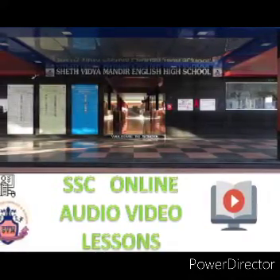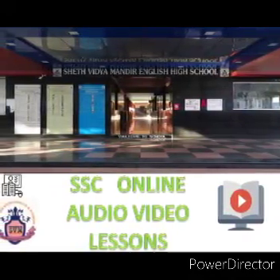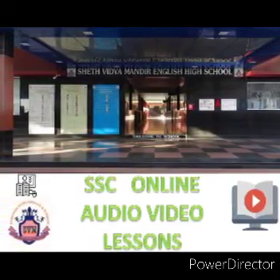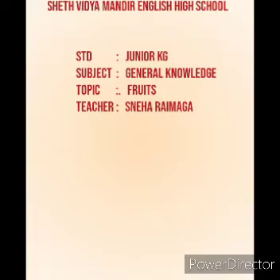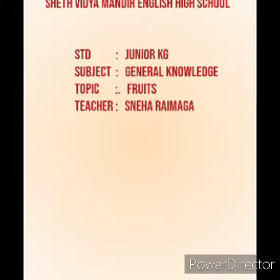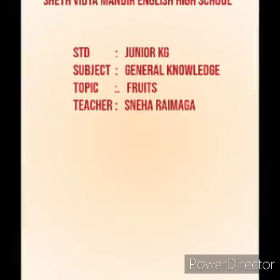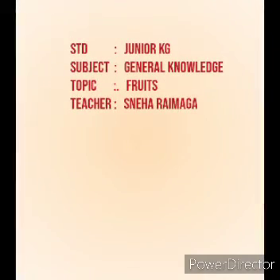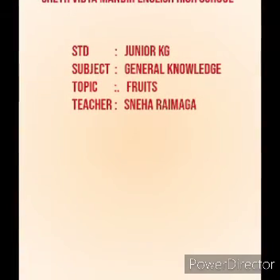This video is initiated by Seth Vidya Mandir English High School. My name is Sneha Raimaga. This video is for Junior KG students. Subject: General Knowledge. Topic: Fruits.